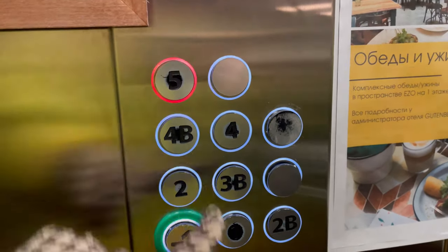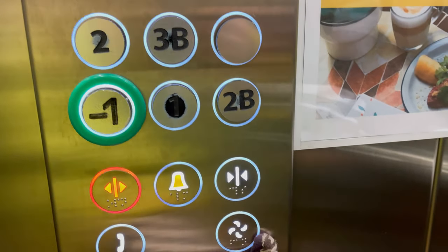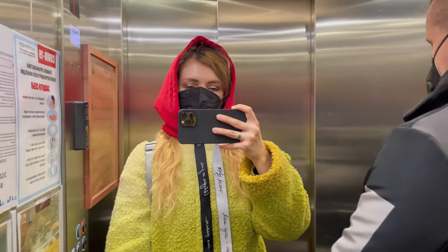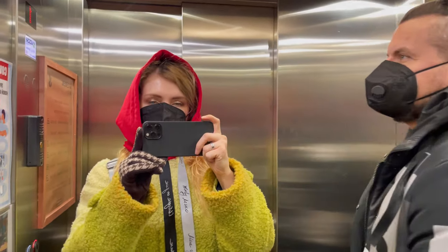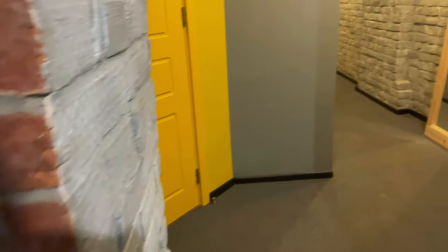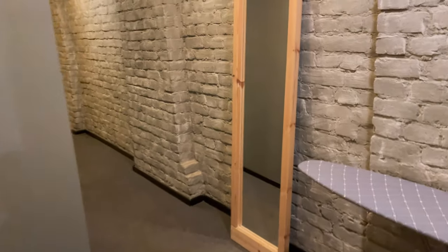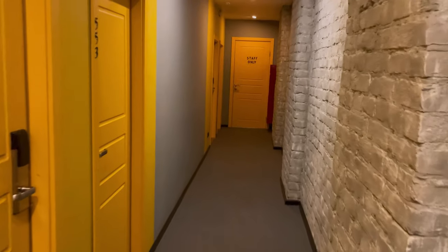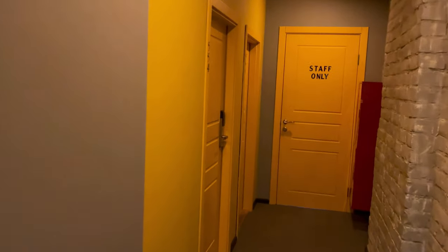Look at the unusual buttons in the elevator. We need the top floor. And here we are on the fifth floor. Look what a fun corridor — my favorite yellow doors. Let's find our room now.